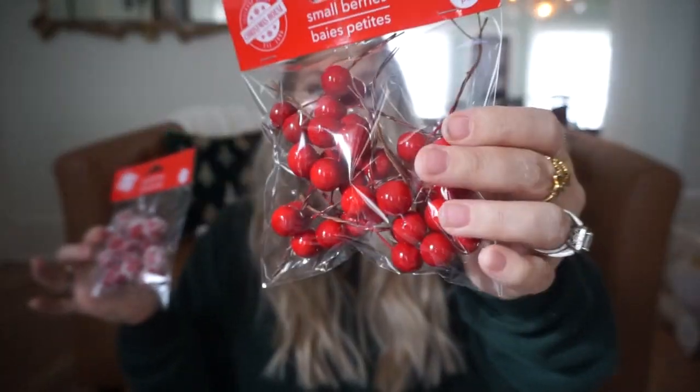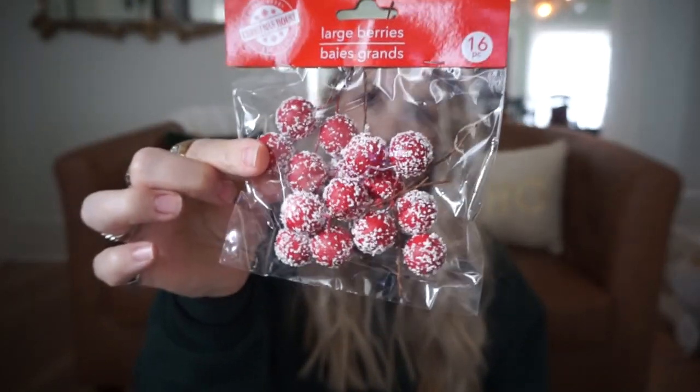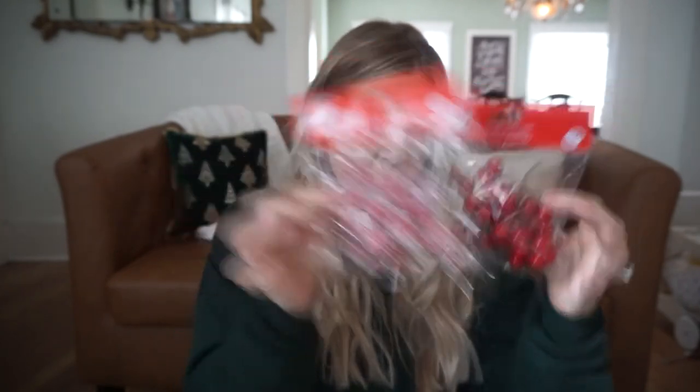These small berries I think would be so perfect sitting in little tiered trays, coffee bar areas, or hot cocoa bars. These are a little bit smaller and they aren't frosted, and then these are a little bit bigger and they look like they have snow on them. Great little buys — little filler things. You could also sprinkle them around a garland or anything like that.